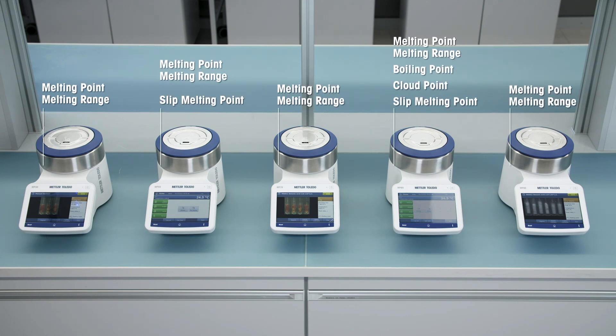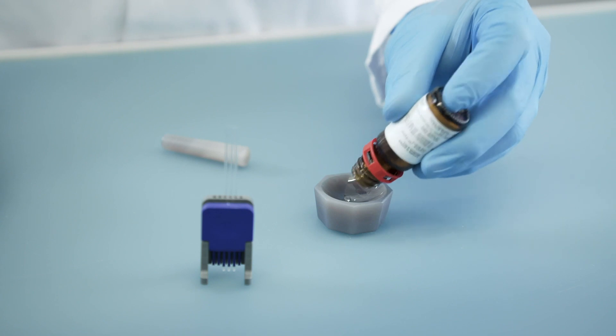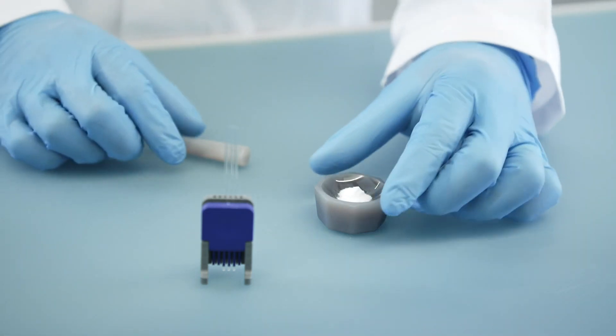All models provide fully automated measurements and high resolution video documentation. The automated melting point systems bring efficiency into your lab, starting with sample preparation.